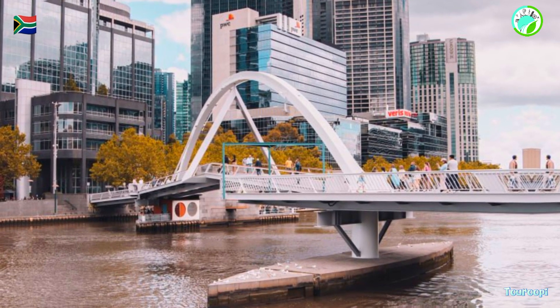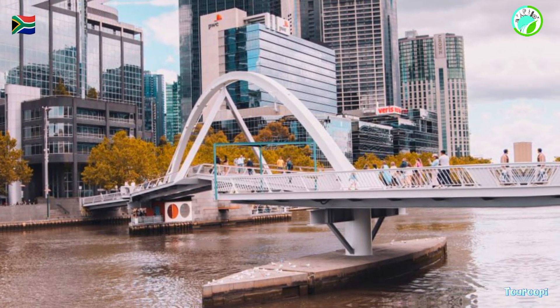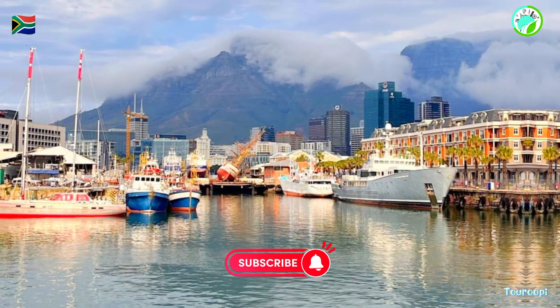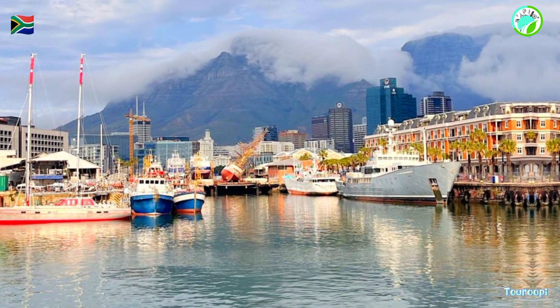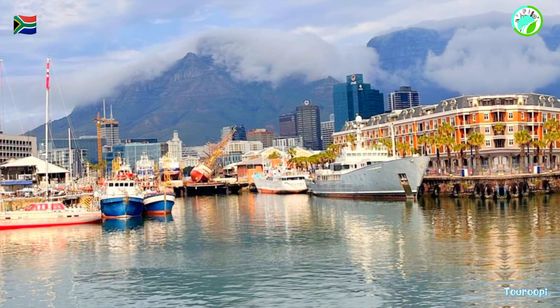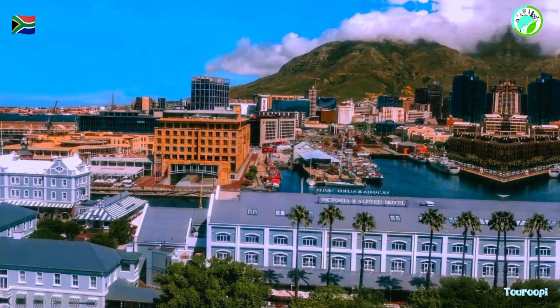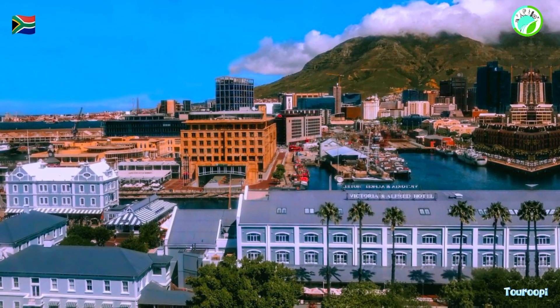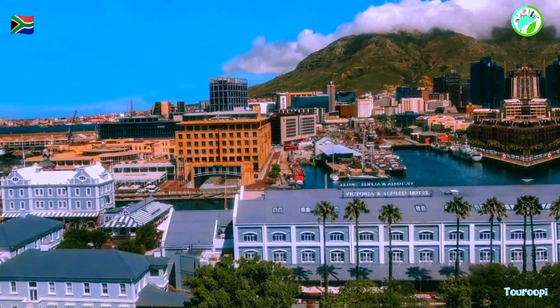The V&A Waterfront's historical significance is showcased through its impeccably preserved heritage buildings and landmarks, such as the Clock Tower and the Swing Bridge. The Chavonnes Battery Museum offers a glimpse into the area's colonial past, with exhibits that highlight its role as a strategic defense point during the 18th century.